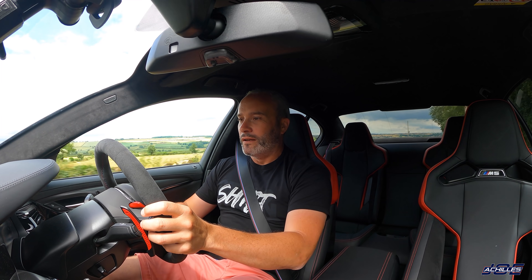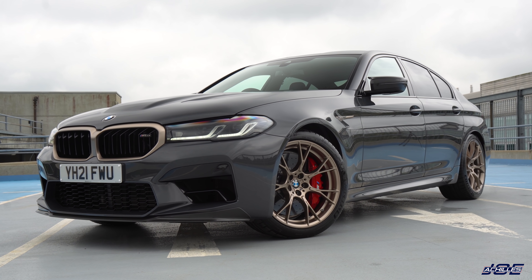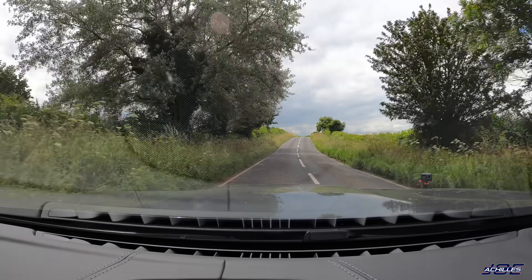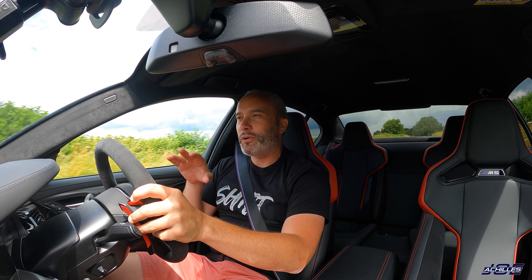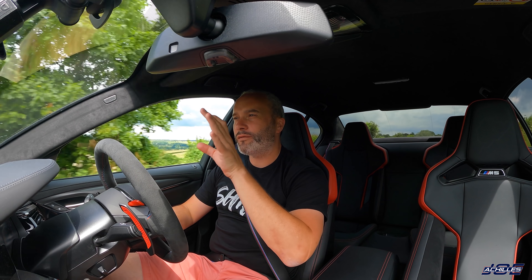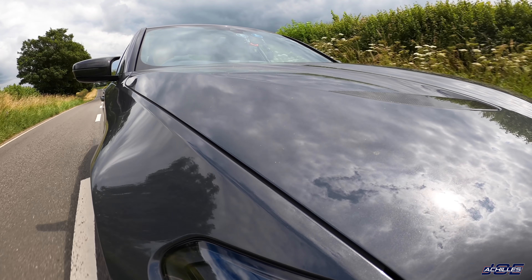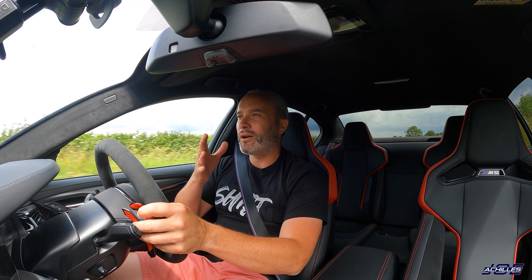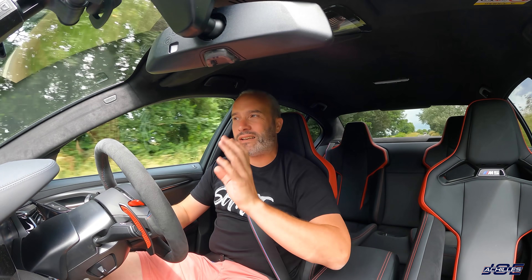Even at 2,500 RPM in fourth gear at 40 miles per hour, foot on the floor — 50, 60 — it's unreal. Even lower down at 1,500 RPM at 25 miles an hour, foot to the floor — 40, 50, 60 — any gear, any revs, you put your foot down and it absolutely flies. I've averaged about 14 miles to the gallon since I've had it for the week, which isn't great, but boy does it get this car down the road.